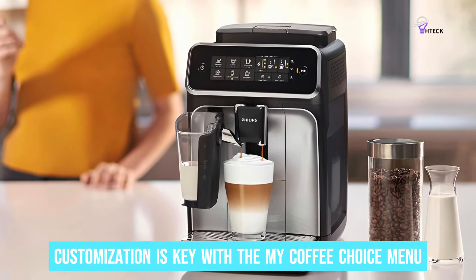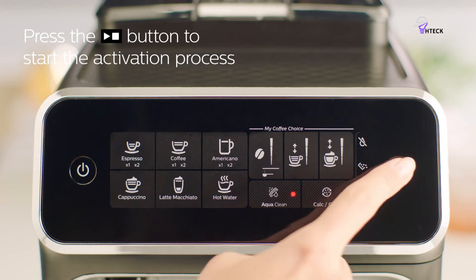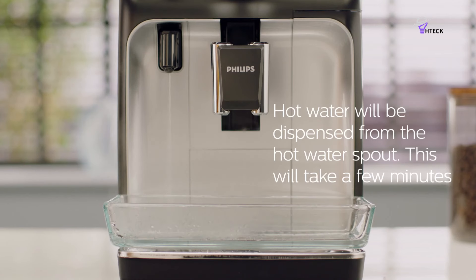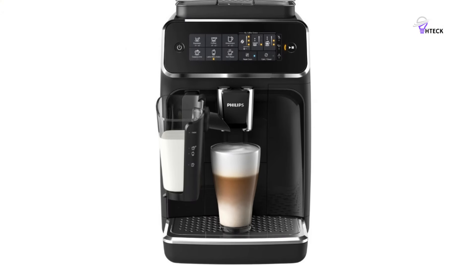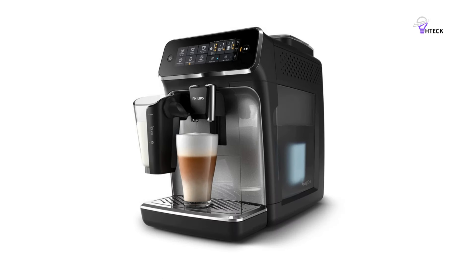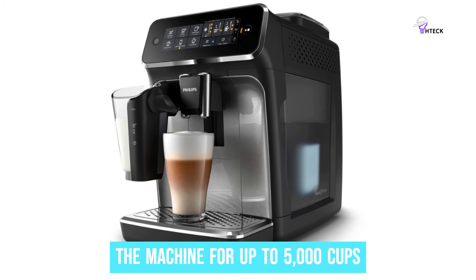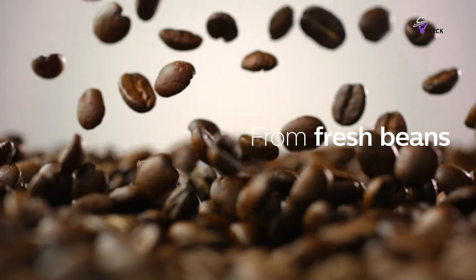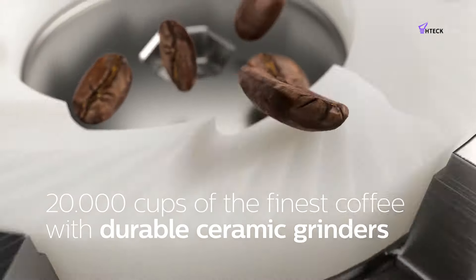Customization is key with the My Coffee Choice menu — you can adjust the strength and quantity of your drink to match your mood or needs, whether it's a strong shot for a busy morning or a mild brew for a relaxing afternoon. The aroma extract system ensures each cup is brewed at the perfect temperature so you always get the best flavor. Plus, the AquaClean filter means you won't have to descale the machine for up to 5,000 cups. The durable ceramic grinders last for at least 20,000 cups and grind your beans precisely for optimal taste.